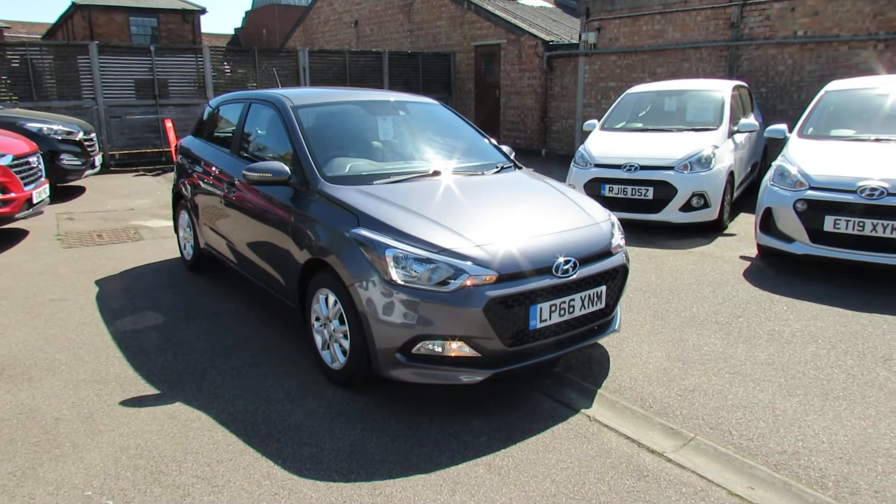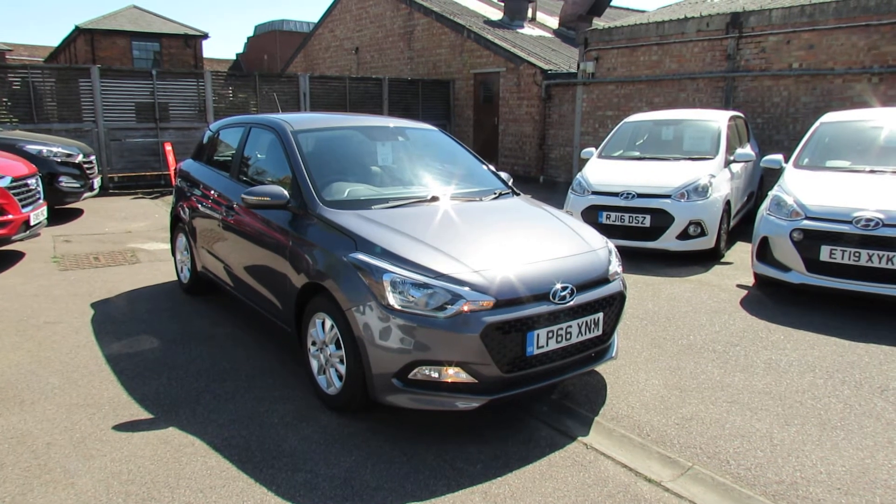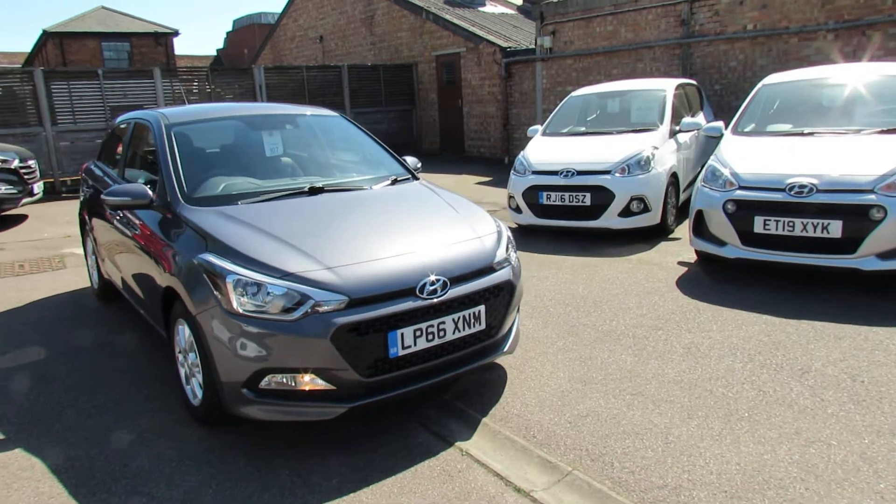Let me show you this lovely car. We've got an i20 1.4 SE Automatic. It's a one owner car, as you can see registered in 2016.